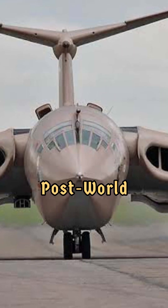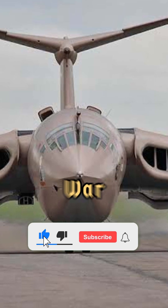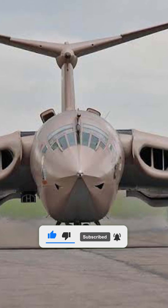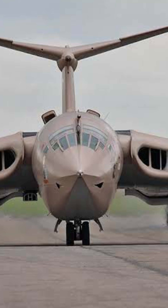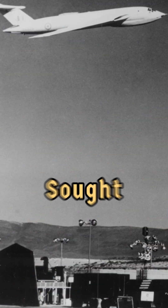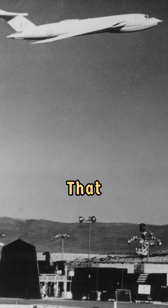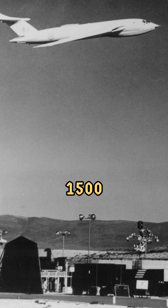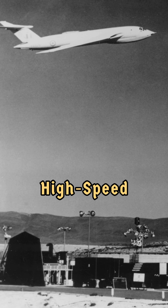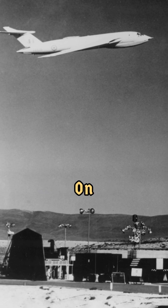The story of the Victor begins in the post-World War II era, when Britain sought to maintain its global power status amid rising Cold War tensions. In January 1947, the UK's atomic weapons program officially launched, bringing with it the need for a high-performance aircraft capable of delivering nuclear payloads. The RAF sought to replace its aging Lancaster bombers with a jet-powered aircraft that could carry a 10,000-pound bomb over 1,500 nautical miles. The Air Ministry issued specifications demanding high speed, altitude capabilities of up to 50,000 feet, and a reliance on stealth over defensive armaments.